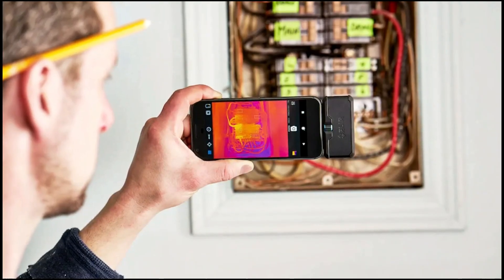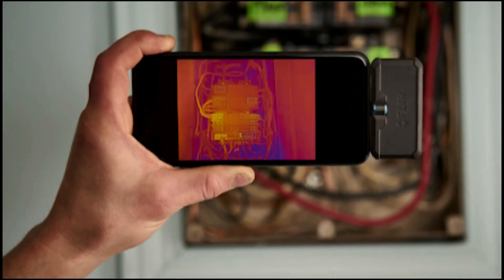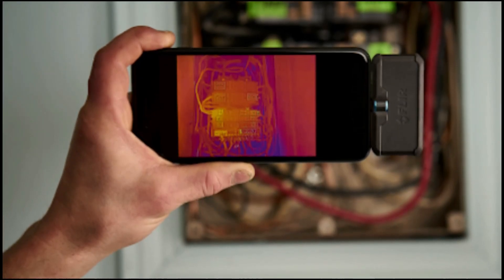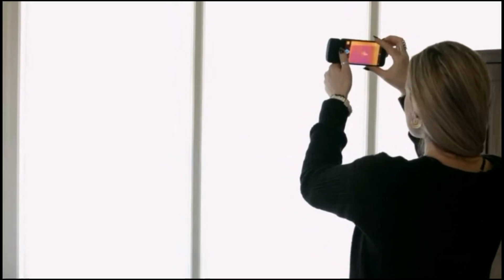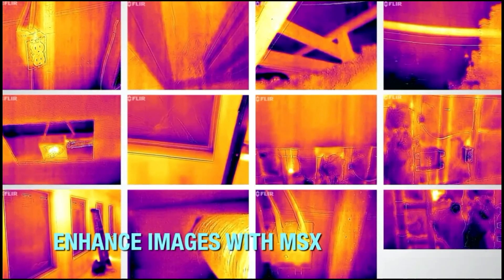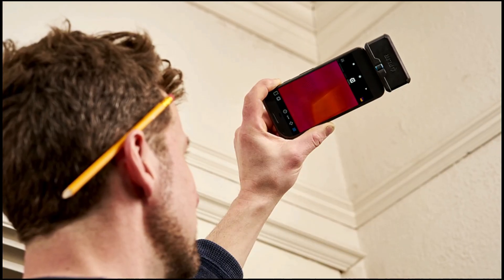Integrated with FLIR Ignite Cloud, the device allows users to effortlessly upload, organize, and share images via Wi-Fi. Built for rugged job site conditions, it withstands drops from 1.5 meters and is designed to endure daily wear, making it an indispensable tool for demanding field applications.